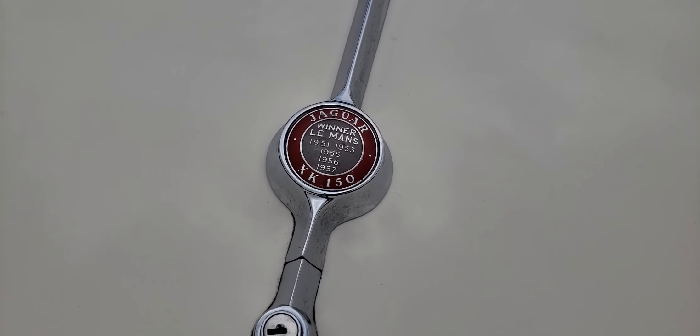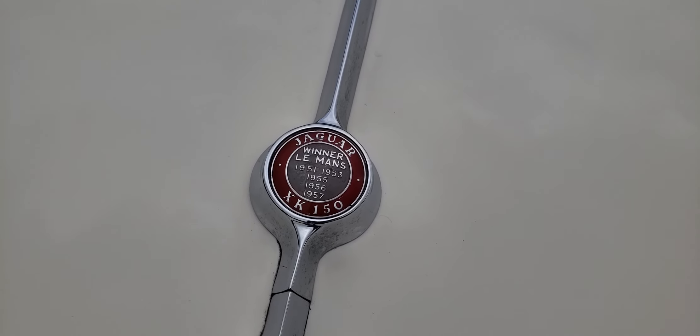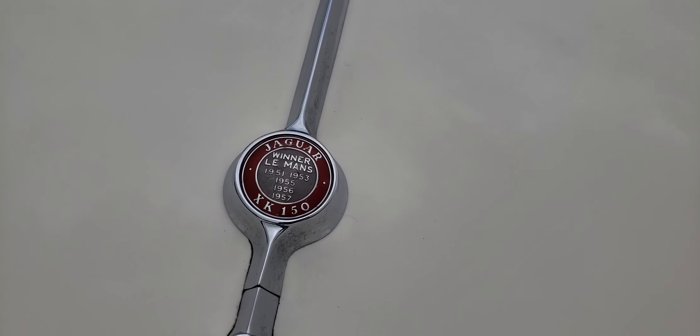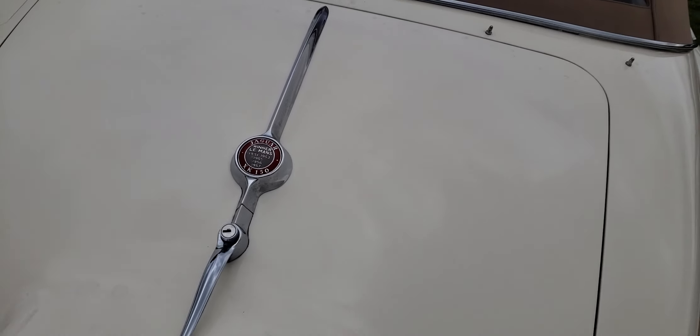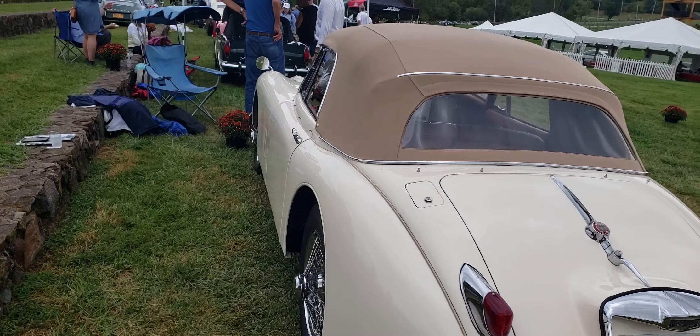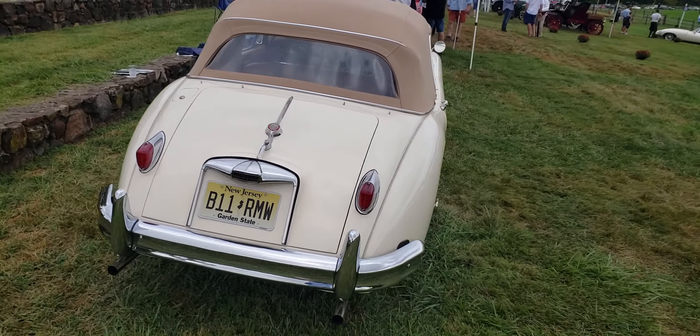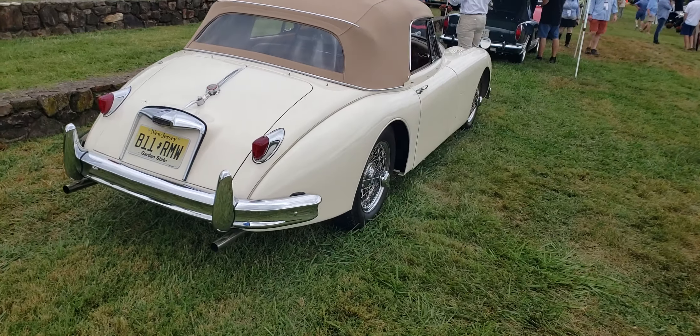XK 150 — Le Mans winner: 1951, '53, '55, '56, and '57. Le Mans winner. Pretty cool! Tell me what you think, leave your comments, and we'll catch you next time.